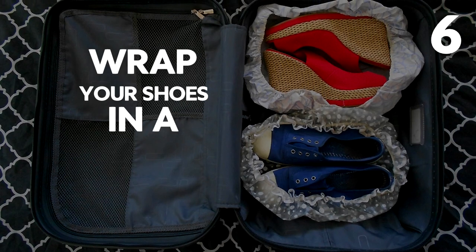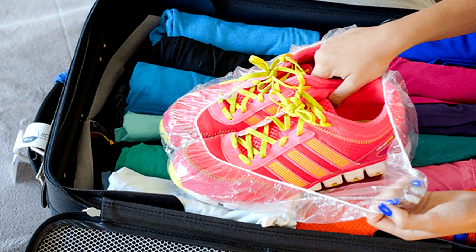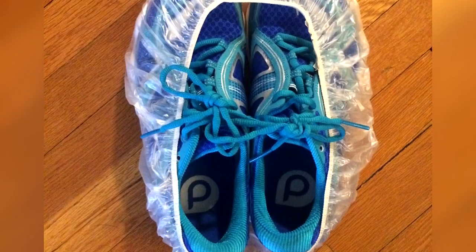Wrap your shoes in a shower cap — but if you use a shower cap it's presumably because your hair is clean and you don't want to get it wet. So you really want the cap to be dirty from your shoes and then smear that all over your nice clean hair? It's a pointless hack because it doesn't really save you any room — the shower cap just gets flattened down to nothing. Just put your shoes in a carrier bag.